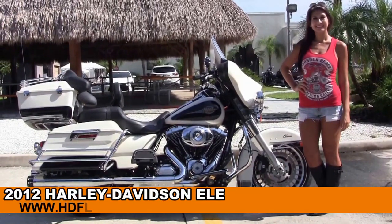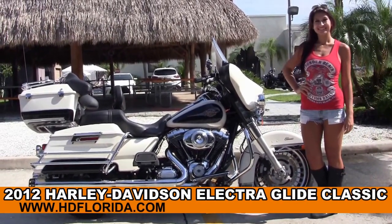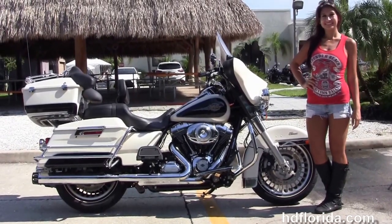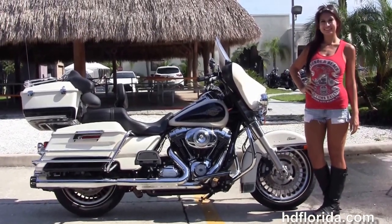Welcome everyone to the world-famous Harley-Davidson of Florida. First of all, I want to salute Isla, and next I want to show you some amazing used 2012 Electric Glide Classic.